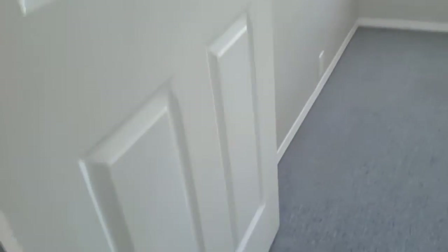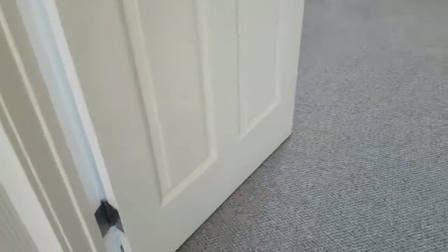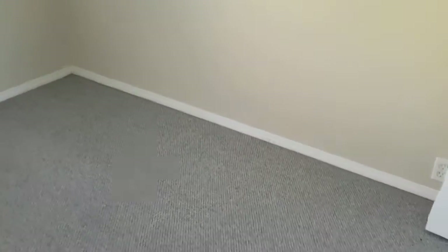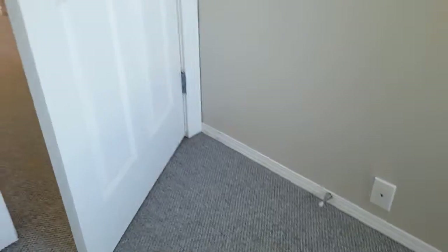Now let's go to the second room, which is also a smaller room. The door looks fine, everything looks good here, the frame has nothing wrong, the light switch works fine, the door frame everything looks good, and the wall looks perfectly okay.